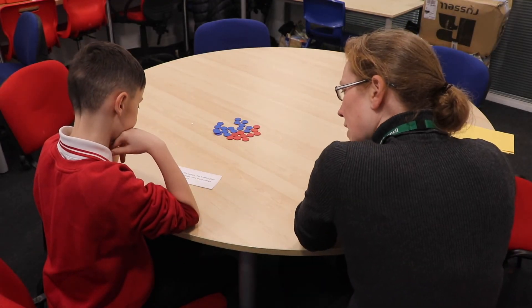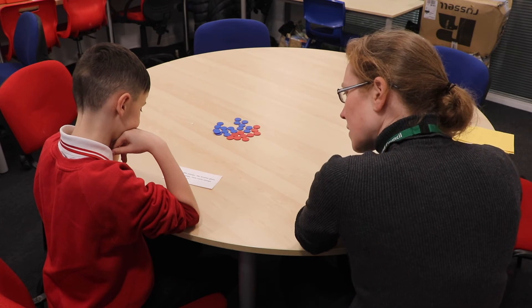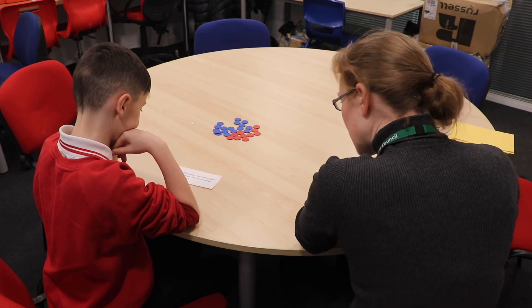Sandra has 394 stamps. Her brother gives her 79 more stamps. How many stamps does she have then?